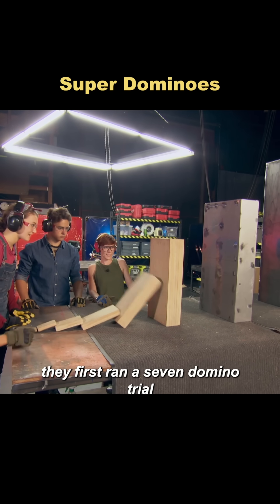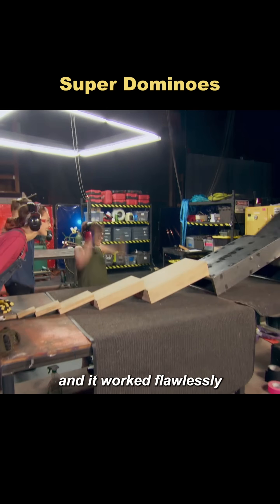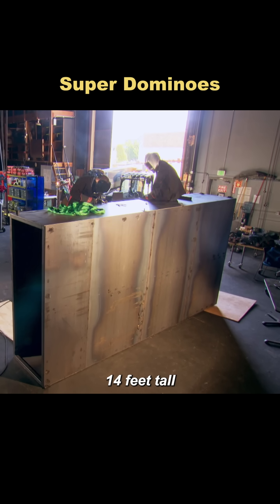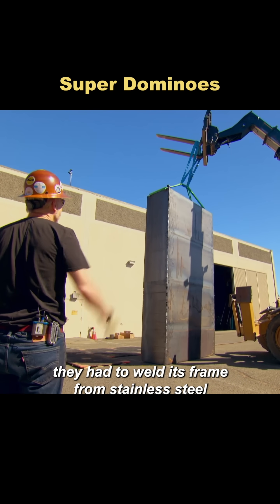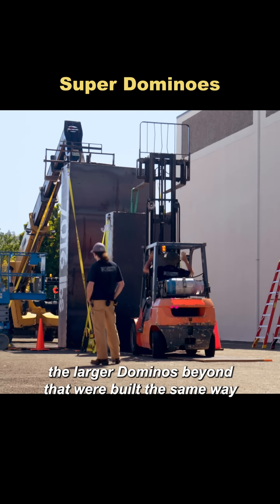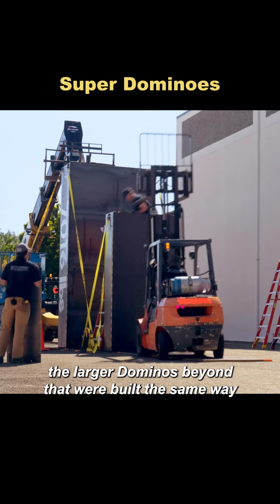They first ran a 7-domino trial, and it worked flawlessly. Since the 12th domino weighed 7,000 pounds and stood 14 feet tall, they had to weld its frame from stainless steel and fill it with water-filled barrels to achieve the proper weight. The larger dominoes beyond that were built the same way.